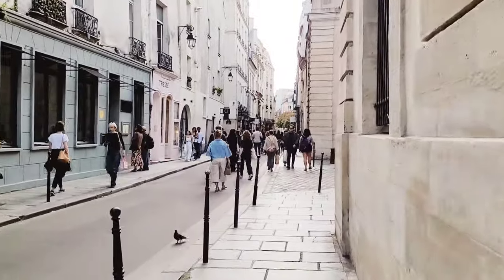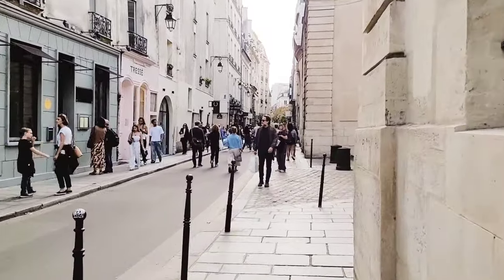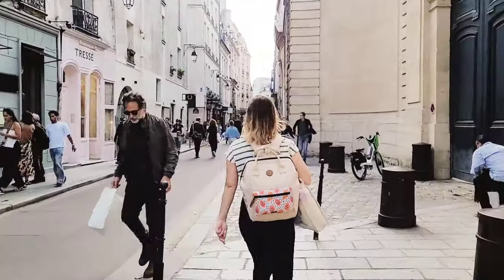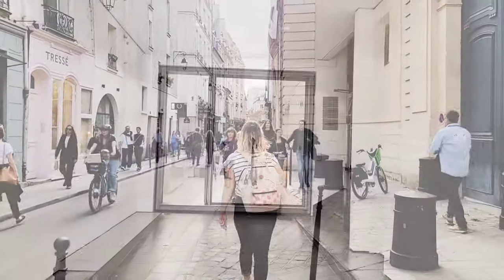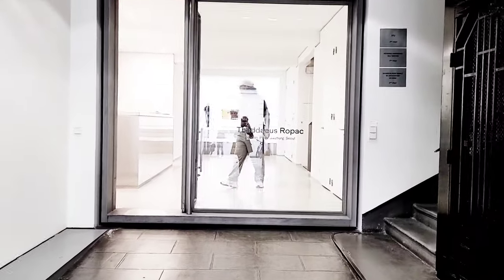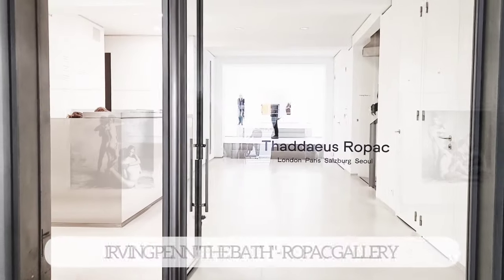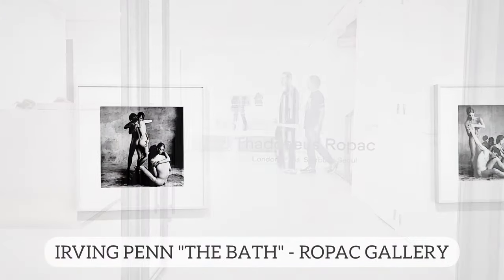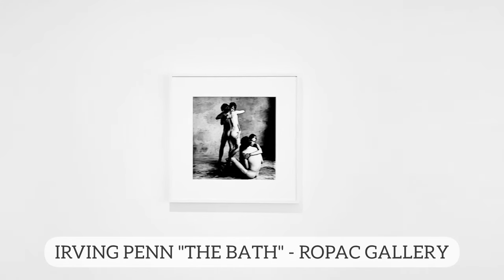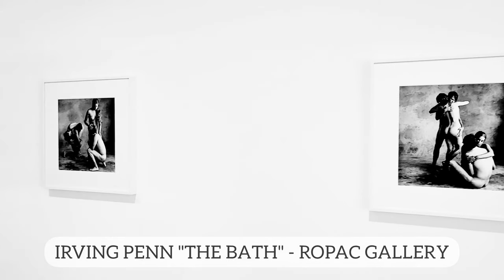We are back in the streets in this wonderful historic neighborhood of Marais, and we're moving over to Tadeusz Ropac Gallery to see a show by a true icon of photography, Irving Penn. Irving Penn is world-famous for his captivating black-and-white photos, and he was particularly involved in the avant-garde art scene in the 1960s.